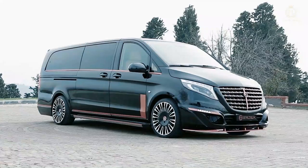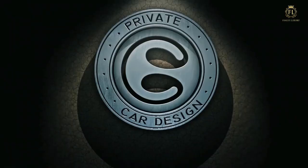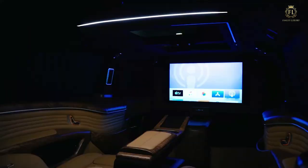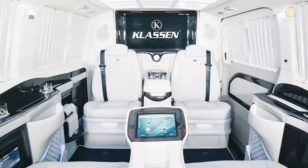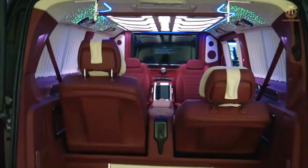At number 10, we have the Vertex V-Class Limousine Van. Vertex Automotive, a Turkish firm, manufactures the luxurious V-Class Limousine Van. The business also specializes in creating luxurious interiors for VIP vehicles. The V-Class Limousine is built to provide the height of luxury. They are available in four different versions, each of which can hold four or nine passengers. The interior oozes with everything ultra-luxurious.